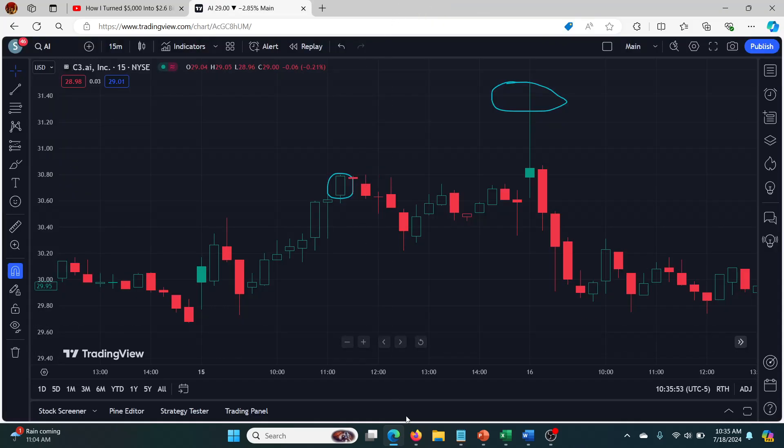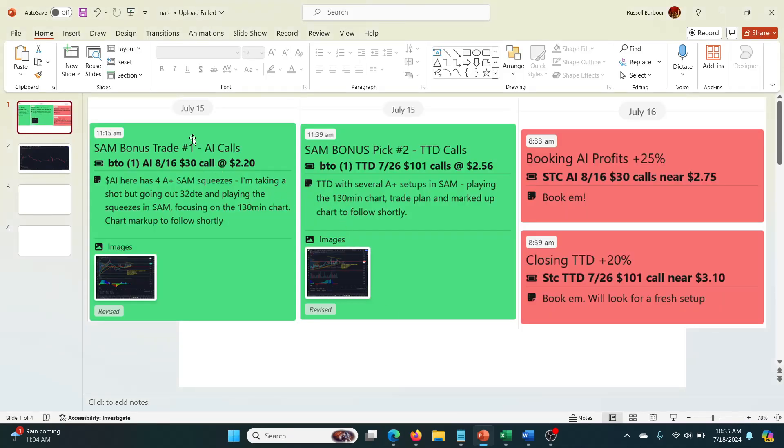The first one I've put from the dashboard was AI — not artificial intelligence, but AI as in the ticker AI. This is a bonus trade, so they didn't actually alert a core trade for this month. Instead, there were two picks from SAM — the program that basically screens for squeezes. It rates TTM squeezes on a scale with A-plus being the best. He looks for SAM squeezes with A-plus ratings on different timeframes. He found two: one was AI and one was TTD, and he did calls on both.